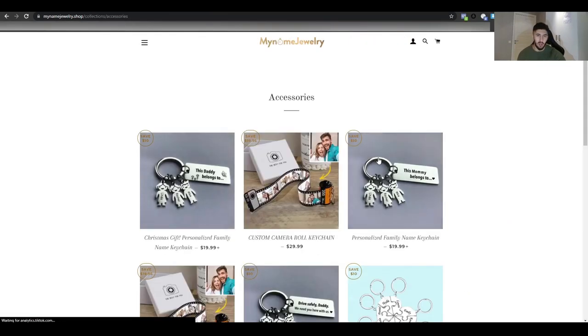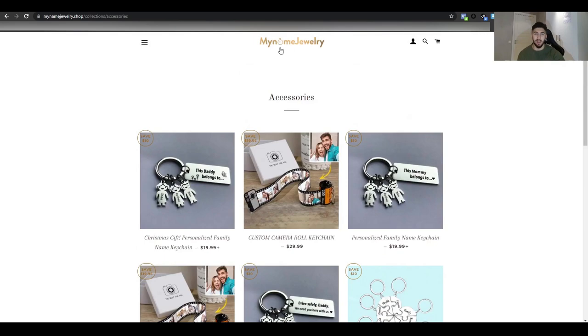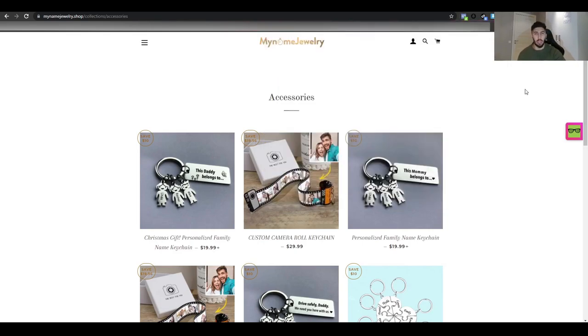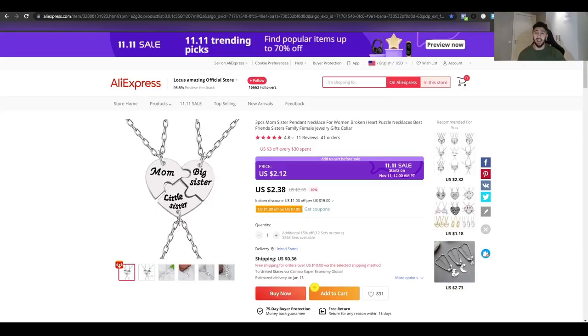It turns out this is actually a general store that changed the name to something relevant to the product since it's performing well for them. They appear to be using a Chinese theme or template. The store launched in 2020 so they've been testing a lot of products for a long time. With the ad spend level they're running at, they're clearly spending a lot for conversions.